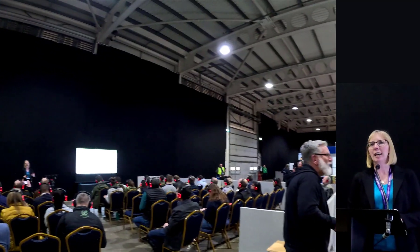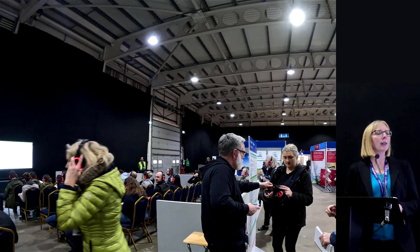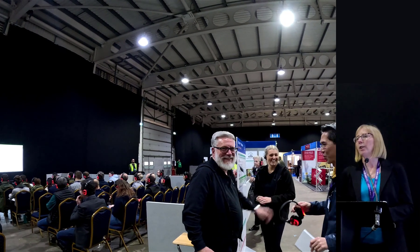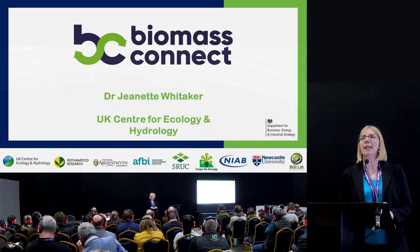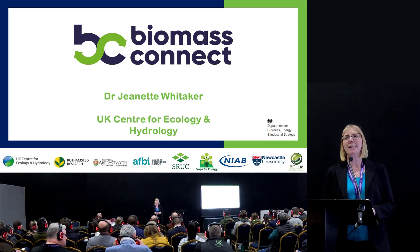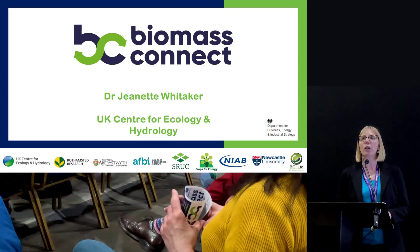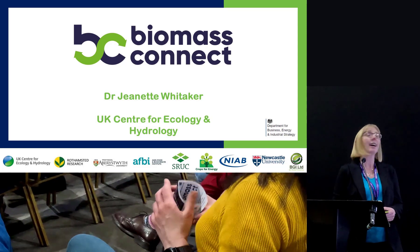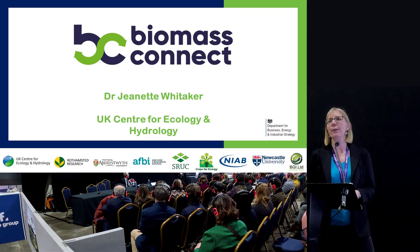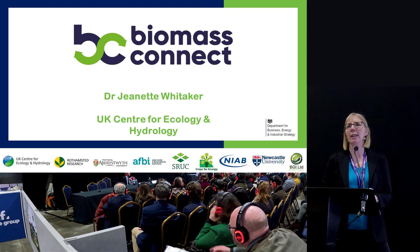Today we're going to tell you about the Biomass Connect project. I'm Jeanette Whitaker, a principal scientist in soils and land use at the UK Centre for Ecology and Hydrology, and I'm the project lead for Biomass Connect, which is a project of nine partners — the partner organizations are shown on the bottom of the slide.